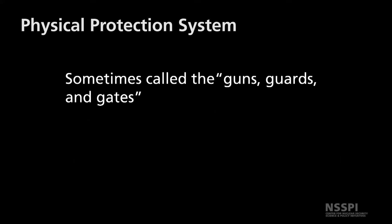Physical protection systems are often referred to as the guns, guards, and gates of nuclear security. They're based off of five elements: deterrence, detection, delay, response, and recovery.